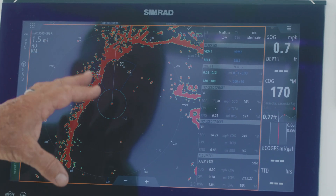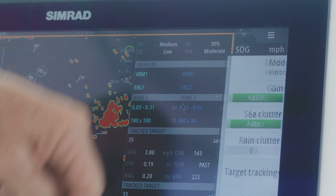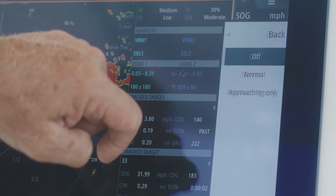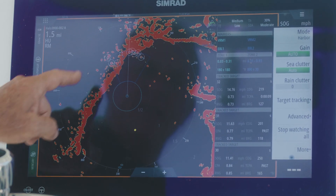We have another feature in the Halo 3000 called Velocity Track. To get to your Velocity Track, hit your menu key, hit More, go to the Velocity Track, and hit Normal.